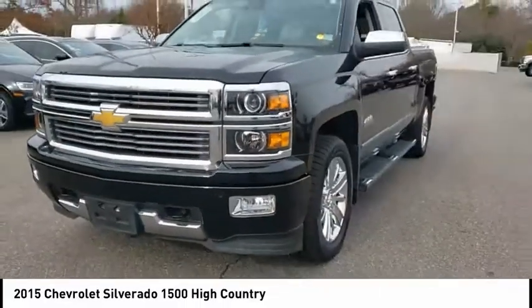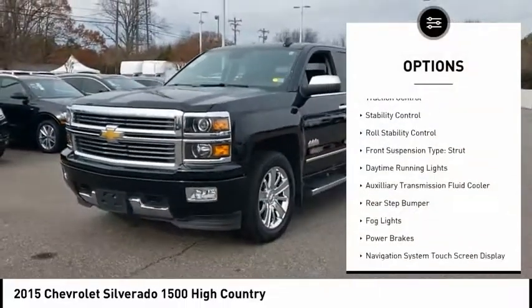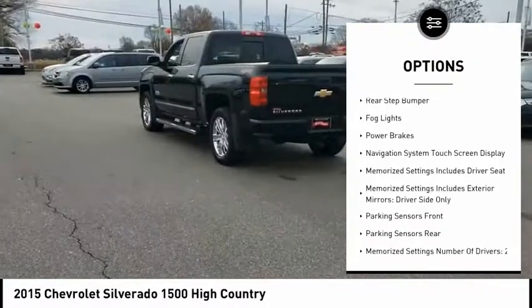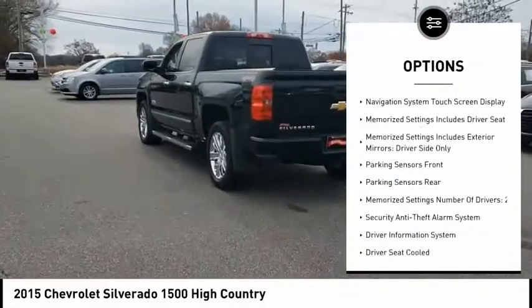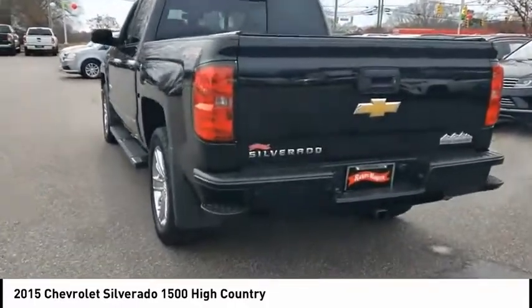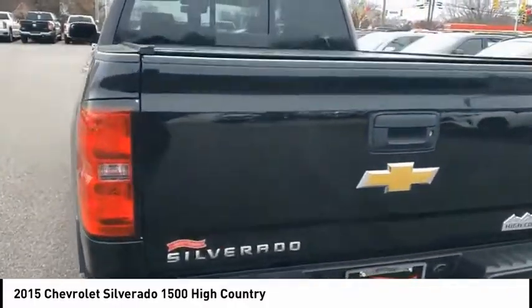Here are some of this vehicle's great options: remote engine start, traction control, stability control, roll stability control, front suspension type strut, daytime running lights, auxiliary transmission fluid cooler, rear step bumper, fog lights, and power brakes.